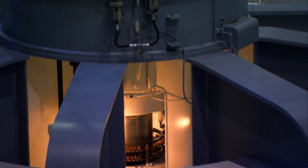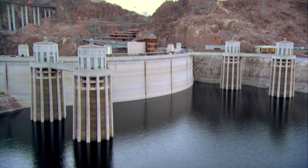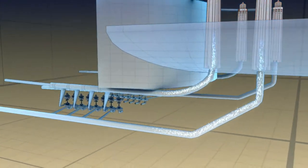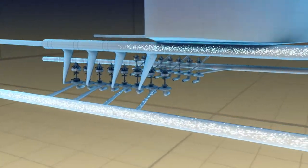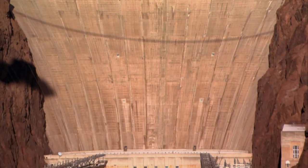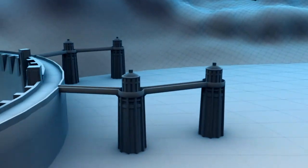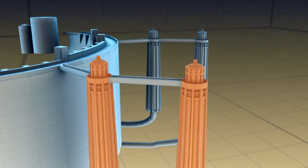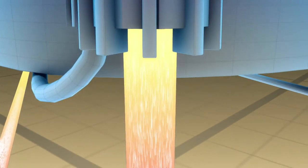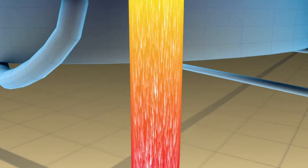Hoover's turbines need pressurized water. So the dam takes water from its reservoir through four intake towers, down nine-meter-wide pipes to the turbines, located almost 50 stories beneath Lake Mead's surface. Water is pulled down by the force of gravity, and as it descends the water pressure increases — the deeper you go, the stronger the pressure. And down here, the pressure is bone-crushing.